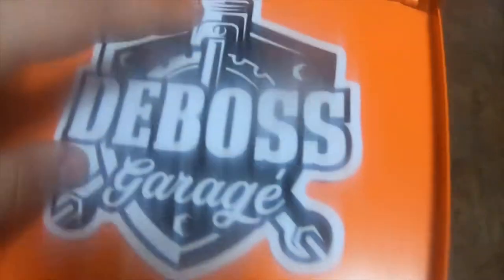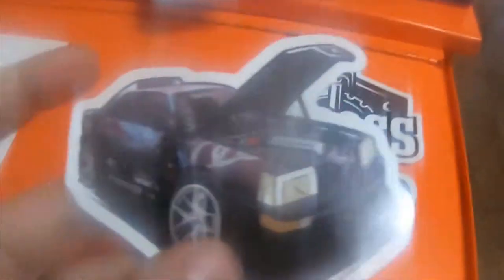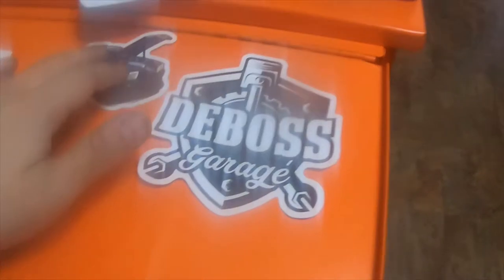So this is DeBoss Garage's logo sticker. And then this is his car sticker — his Audi car sticker, I believe — with DeBoss on the windshield and on the side skirts. I thought that was a neat sticker.